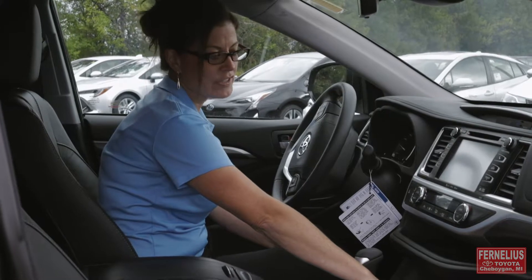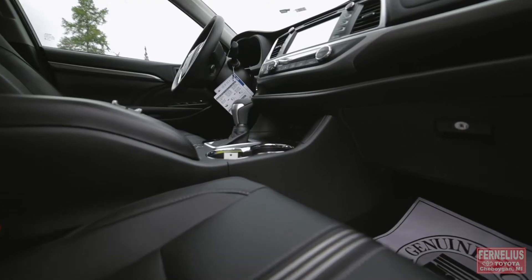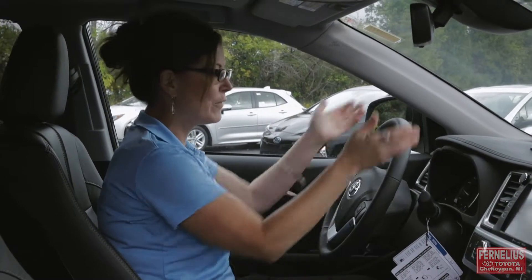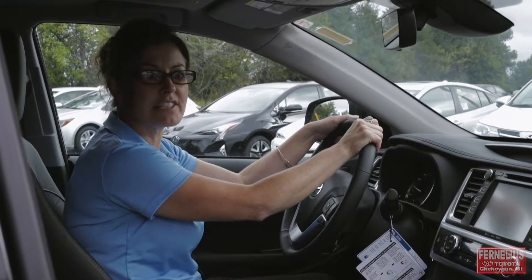Here's where you're going to have your differential lock for if we run into some snow or some weather where we want to lock in our differentials. And we've got dynamic cruise control, radar detection, and all of our safety features at our fingertips.